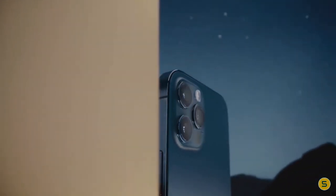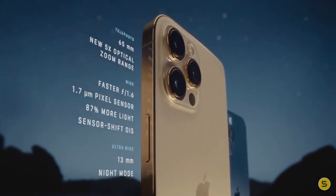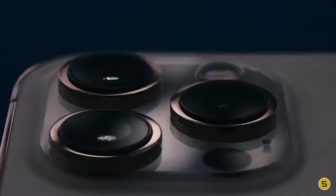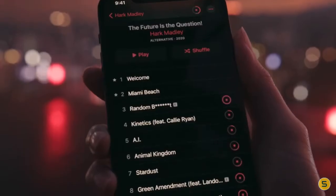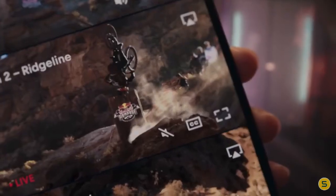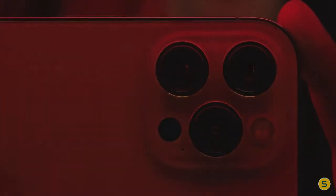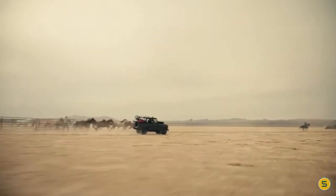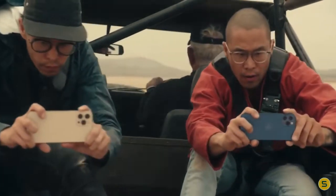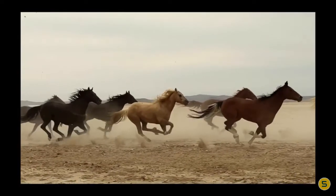As far as cameras are concerned, the iPhone 12 Pro on the rear packs a 12 megapixel primary camera with an f/1.6 aperture, a 12 megapixel camera with an f/2.4 aperture, and a 12 megapixel camera with an f/2.0 aperture. The rear camera setup has autofocus. It sports a 12 megapixel front camera for selfies with an f/2.2 aperture. The iPhone 12 Pro supports face unlock with 3D face recognition.